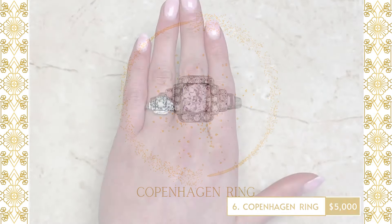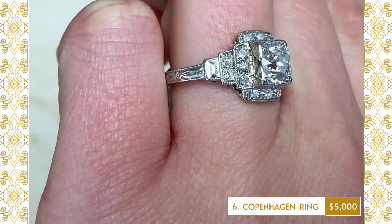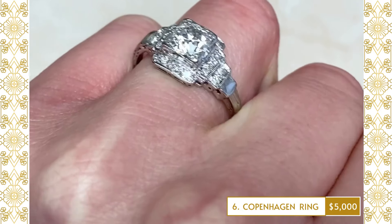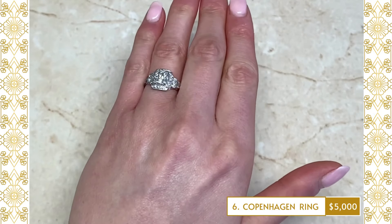6. Copenhagen Ring: An original antique ring featuring an old European-cut diamond weighing approximately 0.90 carats, eye-clean color and SI1 clarity, set in box prongs. Single-cut diamonds are pave-set into the shoulders, which form a geometric halo in a step design.